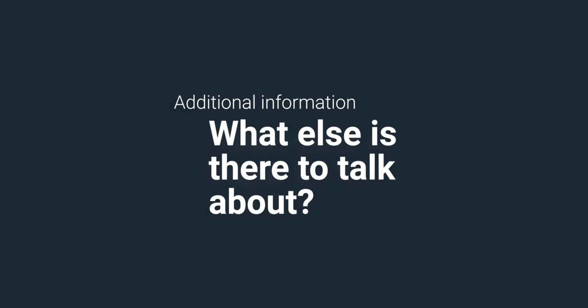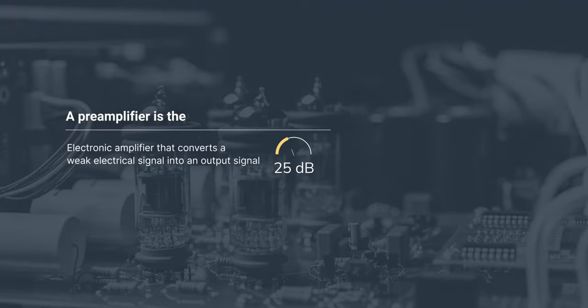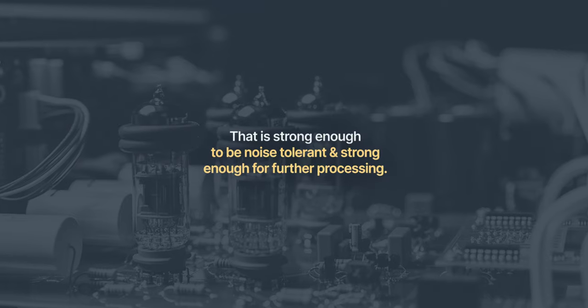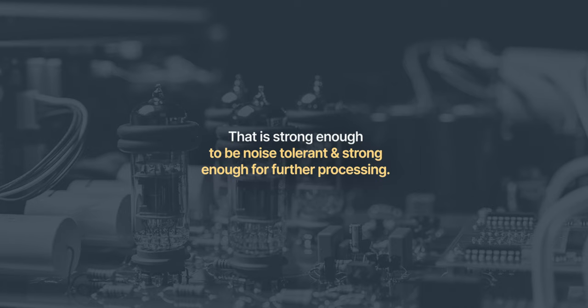We've talked about what it takes to record better audio, but what we haven't covered is the recording interface. Does your camera allow XLR inputs? Does it even have a 3.5mm jack? Your camera may have XLR inputs, or more commonly, it may have a 3.5mm jack. Connecting a microphone to your camera makes everything so much easier, but it could come at a cost. If your camera's preamplifiers aren't very good, neither will your audio. A preamplifier is the electronic amplifier that converts a weak electrical signal into an output signal that is strong enough to be noise tolerant and strong enough for further processing.